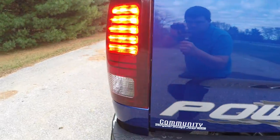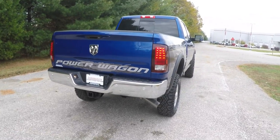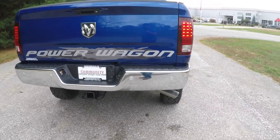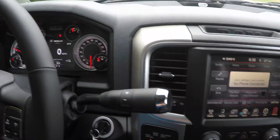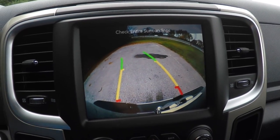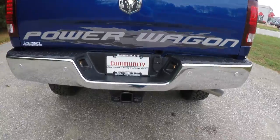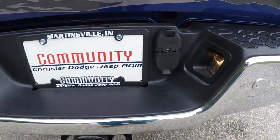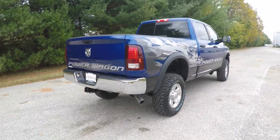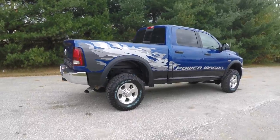This vehicle does have the rear LED tail lamps, also has the front and rear ParkSense rear parking sensors, and the ParkView backup camera which activates in reverse with active guidance lines. It also includes a trailer tow group with four and seven pin wiring, and a power sliding rear window.